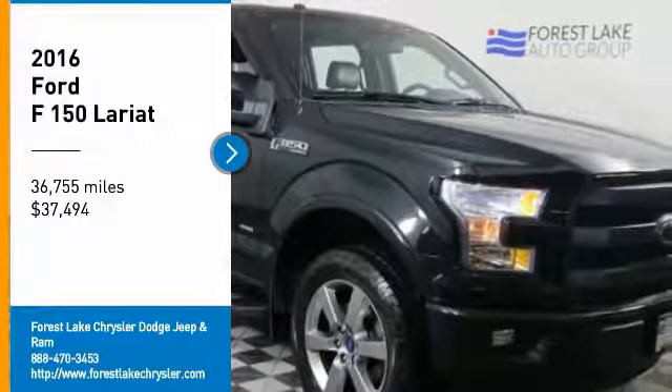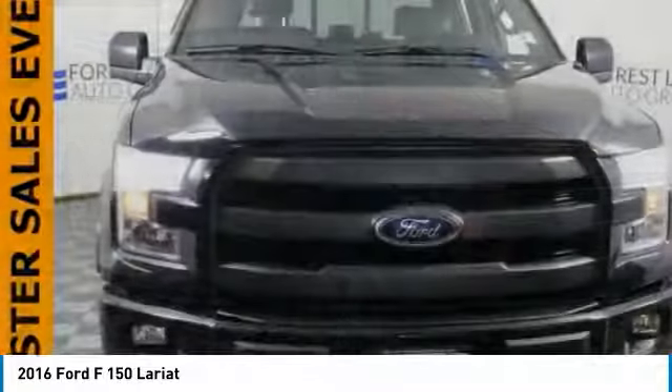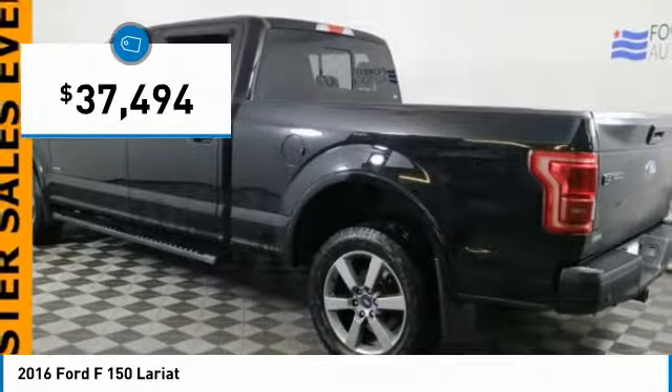We are pleased to show you the 2016 F-150. A Ford F-150 knows how to handle any situation. It's built to follow orders, no whining, and is priced below $40,000.